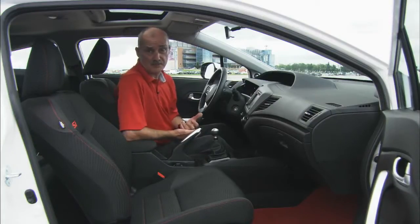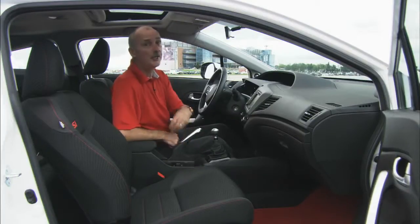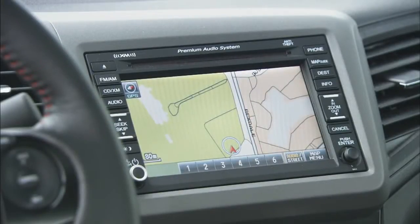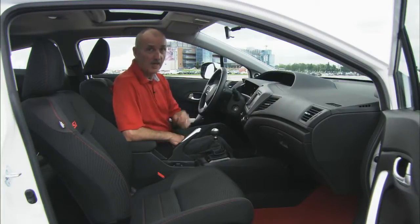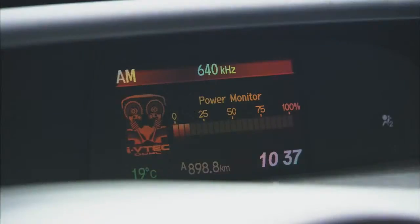The cabin of this HFP is pretty much stock Civic — meaning a two-tiered dash and two very comfortable seats. You do get a couple of noteworthy items: the first, a full-on navigation system, and the second, a 360-watt audio system that really does crank out the tunes.